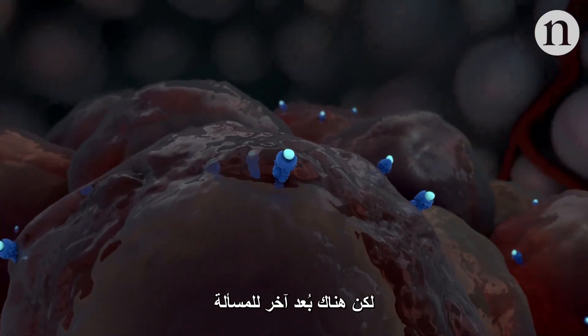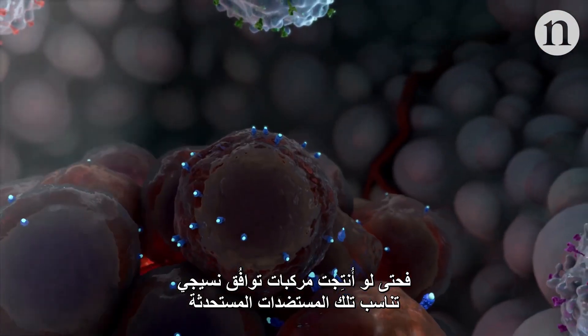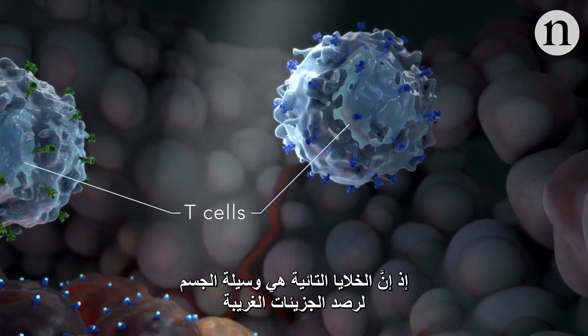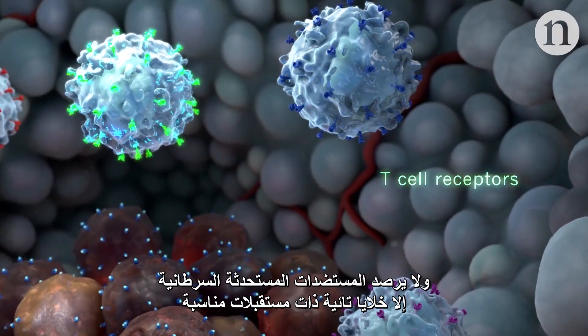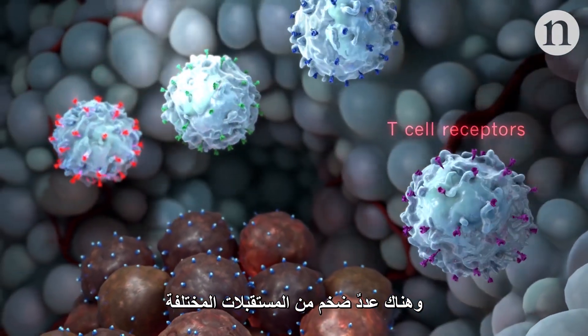But this is only half the story. Because even when neoantigen-MHC complexes are produced, the immune system might still miss them and fail to respond to the threat. T-cells are the body's way of spotting foreign molecules. Only T-cells with the right receptors will be able to spot a cancer's neoantigens, and there are vast numbers of different receptors.